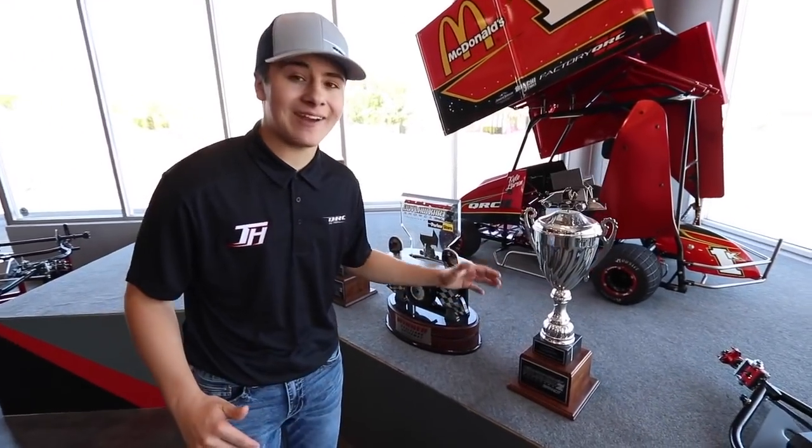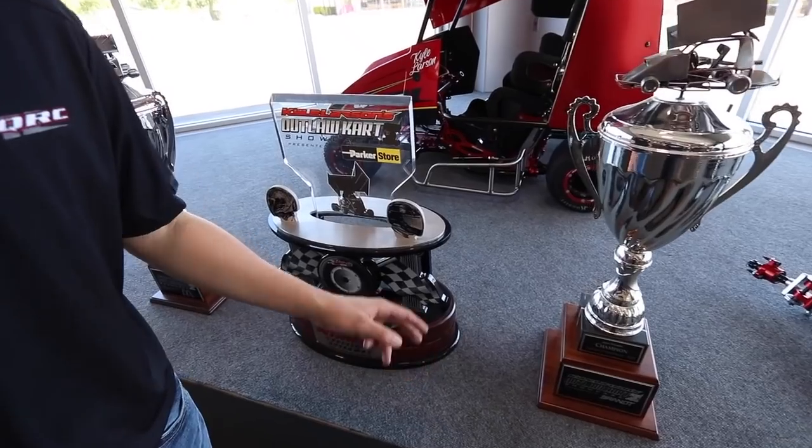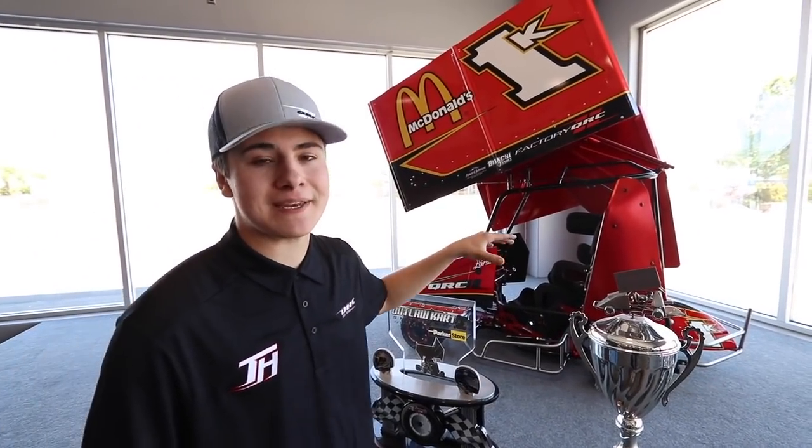Right here we have three of the Kyle Larson Outlaw Cart Showcase trophies won in recent years, and two of them were won by the man himself, Kyle Larson. This is the 2019 Outlaw Cart Showcase winning car, and we love to keep it here in the showroom.